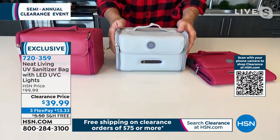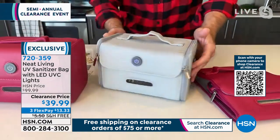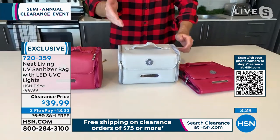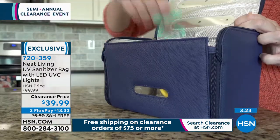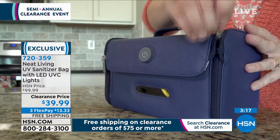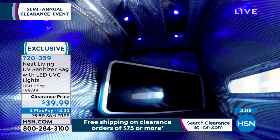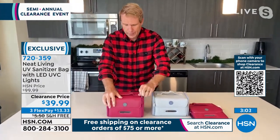It's a germicidal UVC LED light, and it kills — in laboratory testing — 99.7% of harmful germs and bacteria. Look at the size of this: it's gorgeous, it has a beautiful handle, it's double-stitched, and it's got beautiful zip holders. It's something you can be really proud of. In a five-minute cycle, when you take everything back out, you know it's killed 99.7% of harmful bacteria without any bleaches, ammonia, or any kind of toxic chemicals whatsoever.